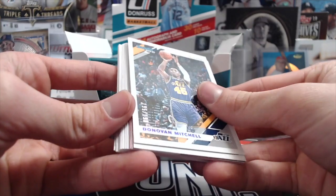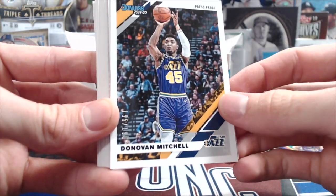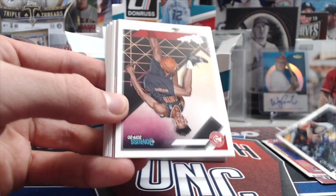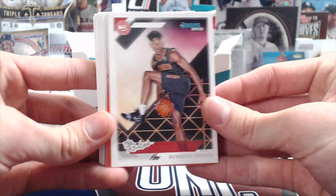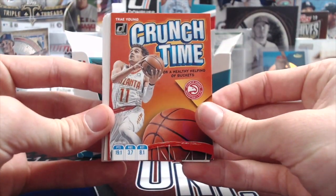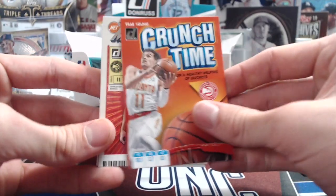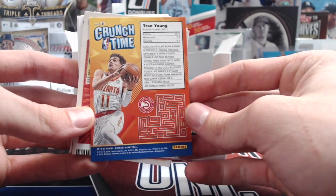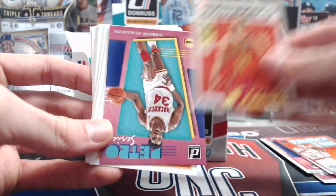We have a regular press proof, 155 out of 199, purple foil — hard to tell but that's what it is, the name is in purple foil. There's a Hunter rookie, that's pretty sweet. Then we have the cereal cards — 'Healthy Helping of Buckets,' 19.1 points per game, 3.7 rebounds, 8.1 assists. Turn over the back so it looks like a cereal box, even has a little maze. Pretty cool, creative insert.